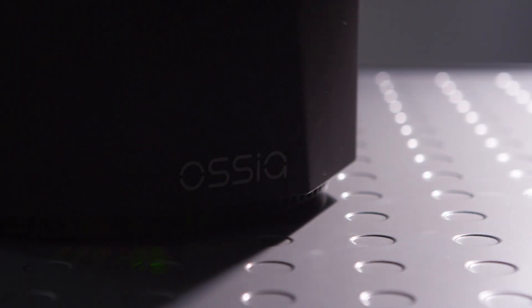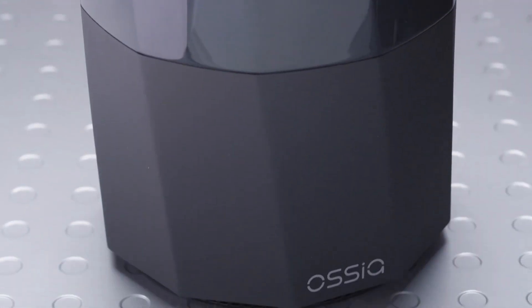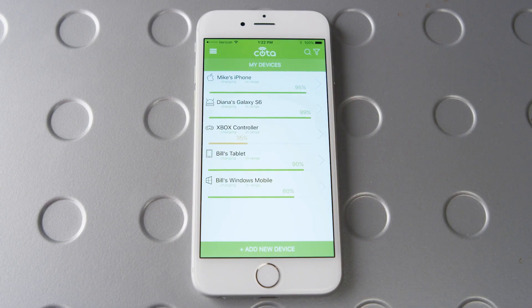The Koda system consists of two components: a power transmitter, or charger, and a receiver, usually embedded inside a mobile or fixed device that is typically battery powered. Koda also has software applications used to control and monitor the system and associated devices and applications.